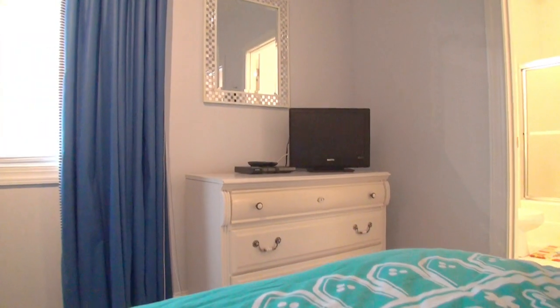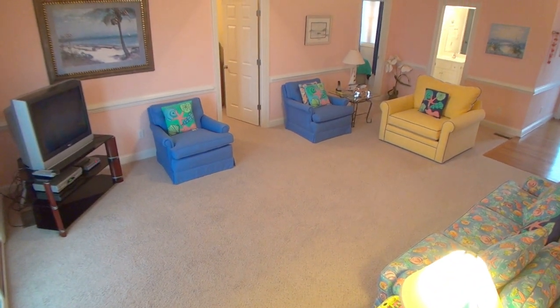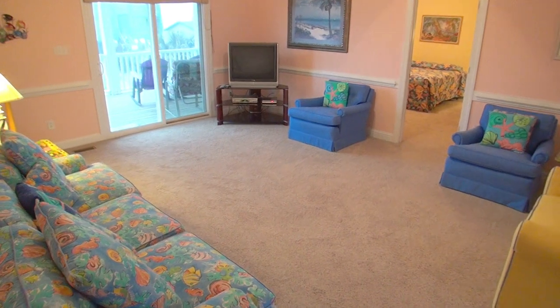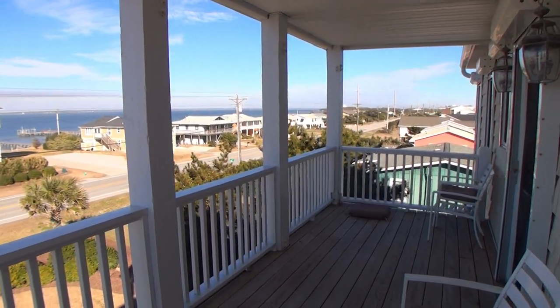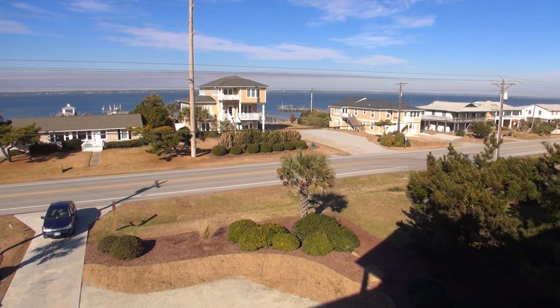The kids are going to love having their own room. In this home, you'll also have a second living room. What a great place to call home for a week or two. Neptune's Sound by the Sea will take care of all your needs. See you on vacation.